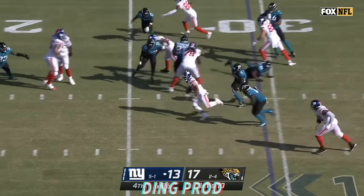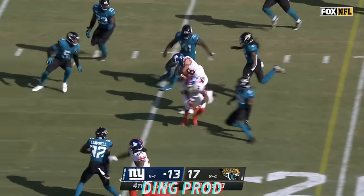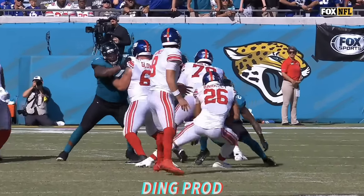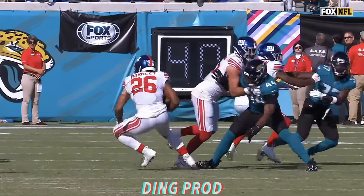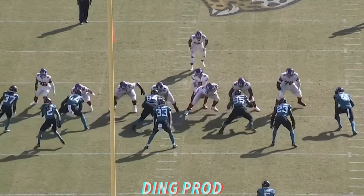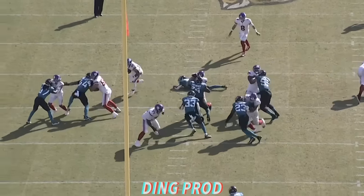Barkley dancing around. He made room. And Barkley down to the 10. Oh, stop it. Another sequence from Saquon — we're not worthy! How about the jump cut? Just watch him do his work.